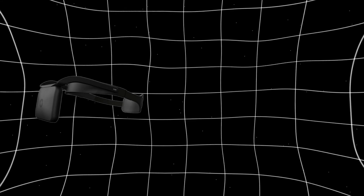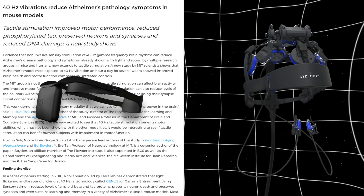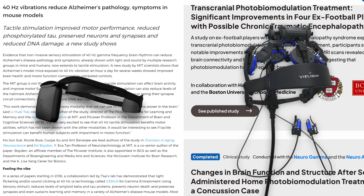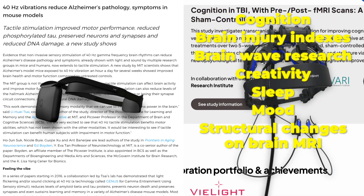Here's the big picture. Neurovisor is mostly relying on theoretical overlap with the MIT studies, whereas V-Lite has multiple human studies — randomized controlled trials across cognition, brain injury indexes, brainwave research, creativity, sleep, mood, and structural changes on brain MRI. Honestly, looking at all their work really raises the bar on what evidence is required to make claims in the wearable brain health space.